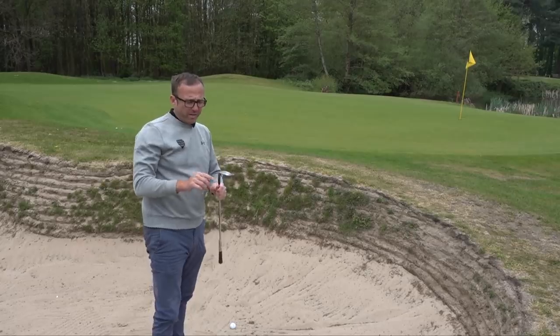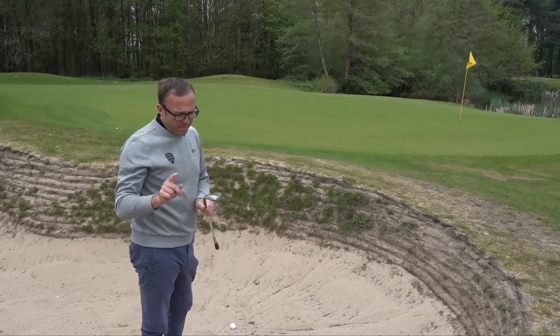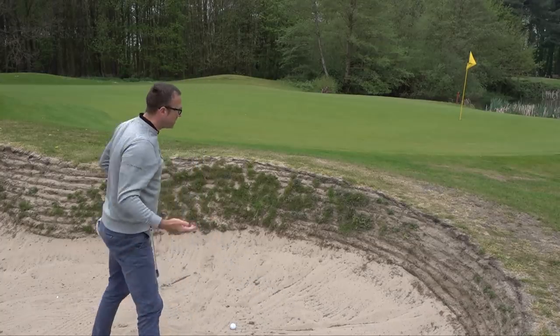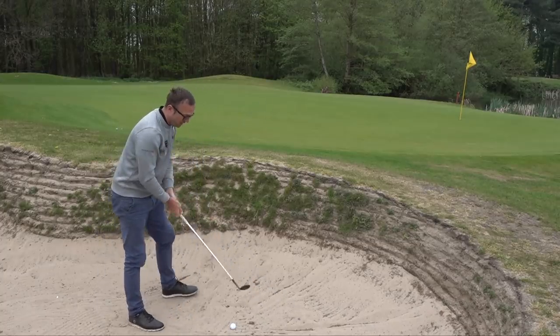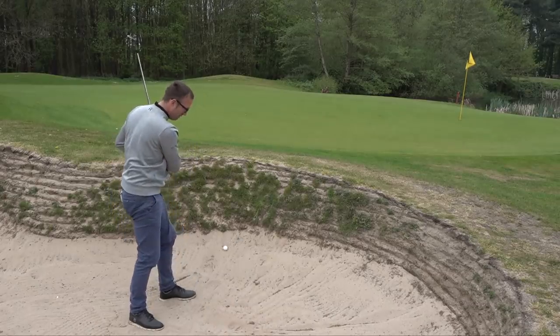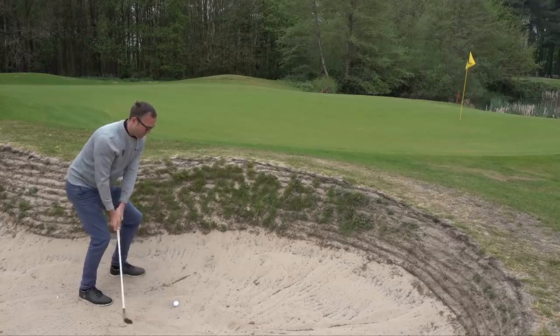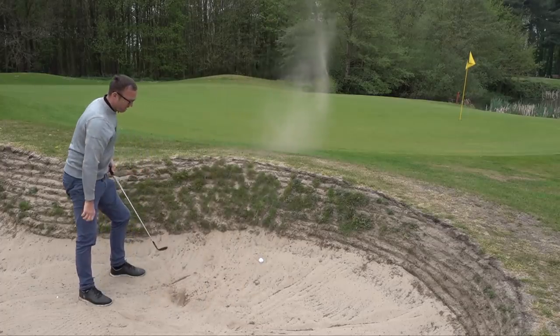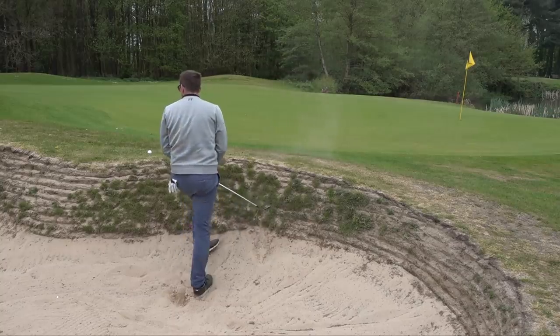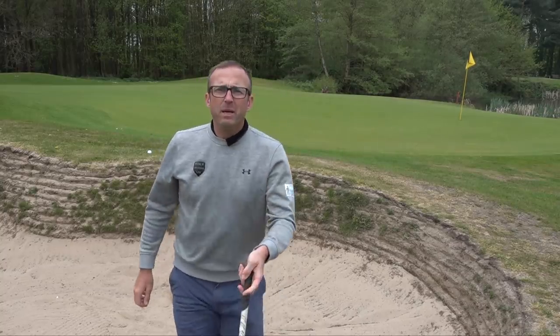My 60-degree Titleist Vokey M grind makes bunker play very simple — easy to get out, no problem. At the business end, you could duff it, chip it, thin it, pull it, slice it — but you get on the green and it could save you a shot.